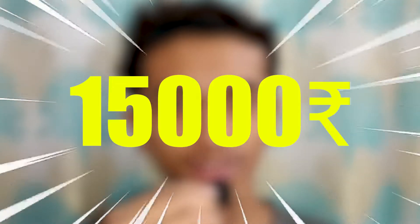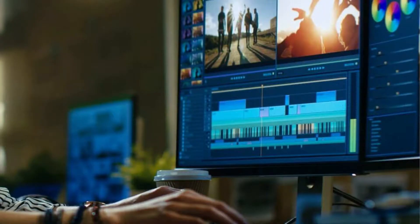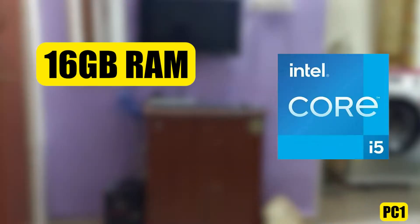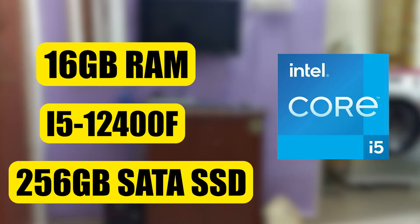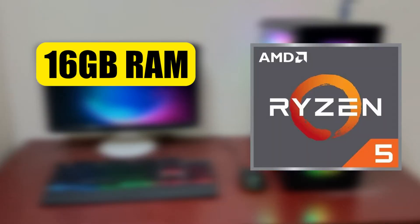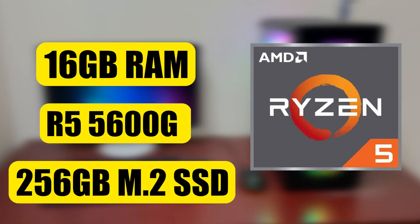In the current market, you have two powerful processors under 15,000 rupees: the Intel i5 12th gen and the Ryzen 5600G processor. We'll compare these processors and do benchmarks, gaming performance, and video editing tests in this video. PC one has 16GB RAM, i5-12400F processor, and 256GB SATA SSD. PC two has 16GB RAM, Ryzen 5600G processor, and 256GB NVMe SSD. Now let's test the benchmarks of these processors.